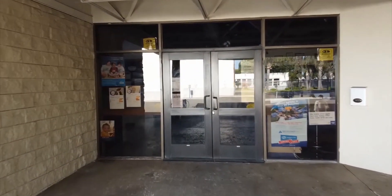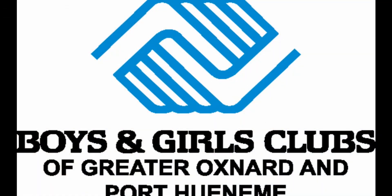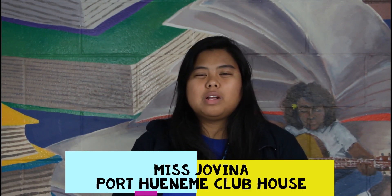I hope you guys are ready because we have an awesome lesson plan for you guys today here at the club. Hi everyone, I'm Ms. Chovina from the Port Wainimi Clubhouse and today we are going to do a STEAM activity.